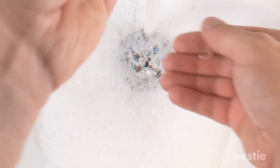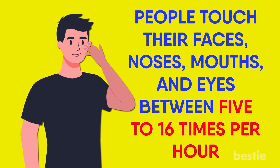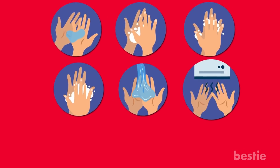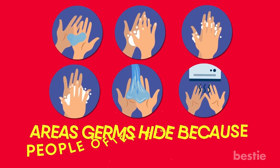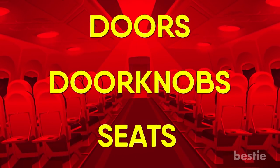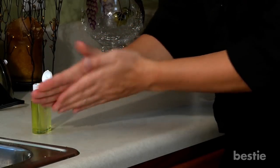Wash your hands frequently with soap and water to get rid of pathogens. On average, people touch their faces, noses, mouths, and eyes between 5 to 16 times an hour. The best way to avoid contracting illness-borne germs is to wash your hands with soap and water, taking 30 seconds to clean between and under your fingernails — areas that germs hide because people often miss cleaning them. But even on the way back to your seat you may be touching doors, doorknobs, and seats, so it's still a good idea to use hand sanitizer at your seat before eating or touching your face.